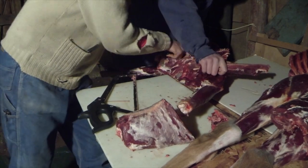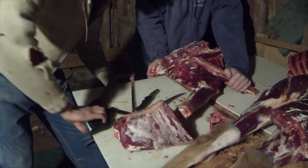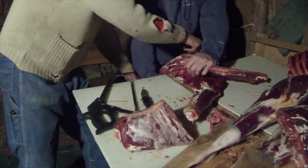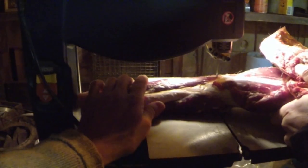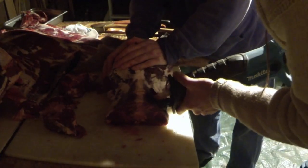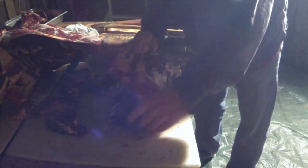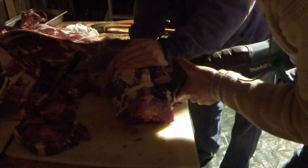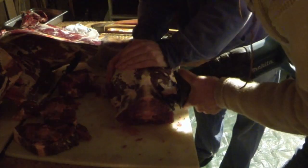We have more or less quartered the animal here and now we begin breaking it down into smaller, more manageable pieces to bring into the warmth of my kitchen by the wood stove. The bandsaw proved effective cutting through the shank, and the sawzall made very short work of these massively thick and decadent tenderloin steaks.